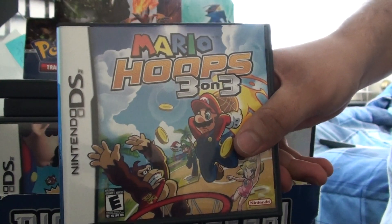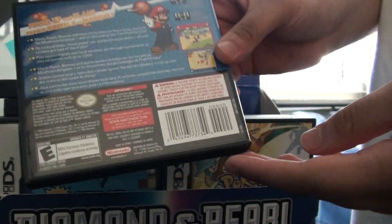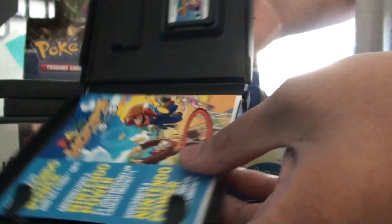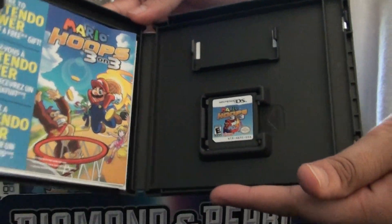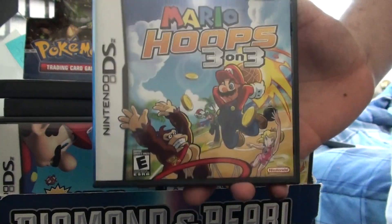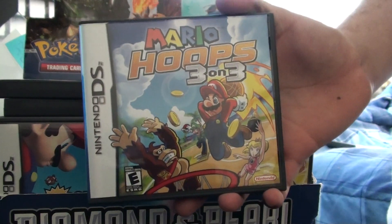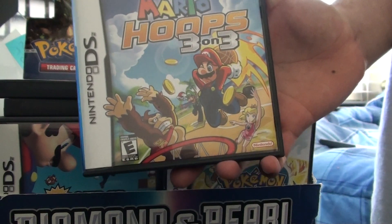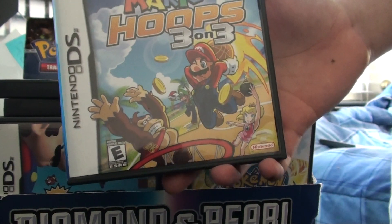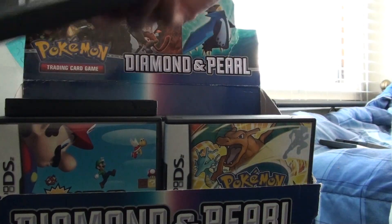Next up we got Mario Hoops 3 on 3. This is a really fun basketball game. I cannot beat the Rainbow Tourney — that's the one where the Final Fantasy characters arrive and beat you up badly. It has multiplayer, single cart and multi-cart. The problem with single cart is you cannot have a regular basketball game, and this is a basketball game, so they kind of missed the ball with that one. But if you play multi-cart, you can play a basketball game, so that's good.